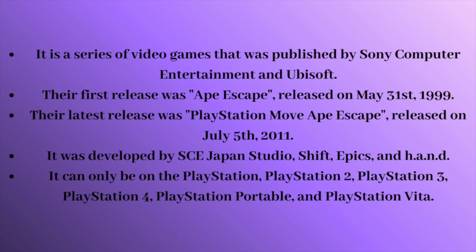It is a series of video games that was published by Sony Computer Entertainment and Ubisoft. Their first release was Ape Escape, released on May 31st, 1999. Their latest release was PlayStation Move Ape Escape, released on July 5th, 2011.